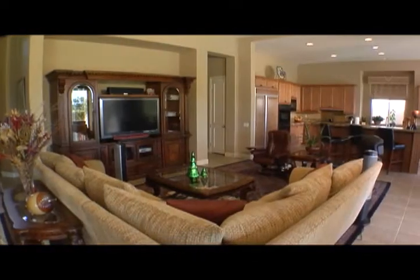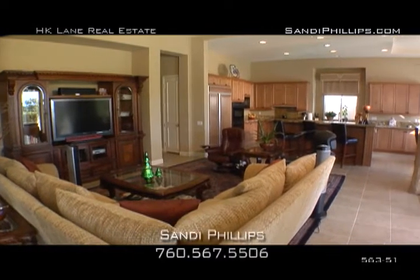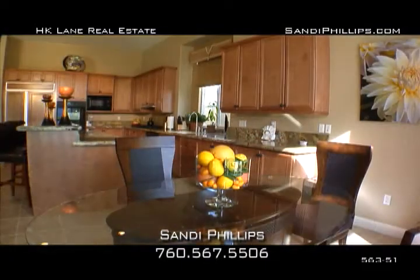An open flowing floor plan blends living, dining, kitchen, and family room as one lavish space.